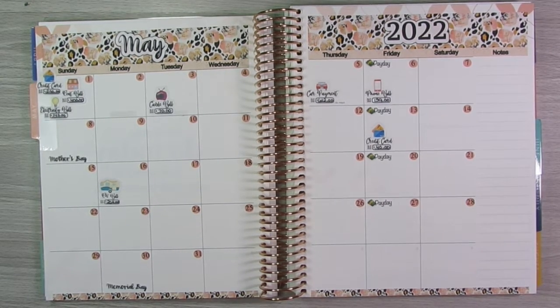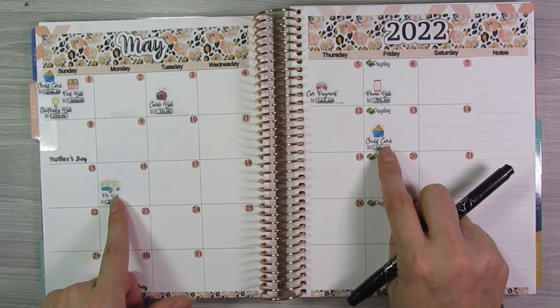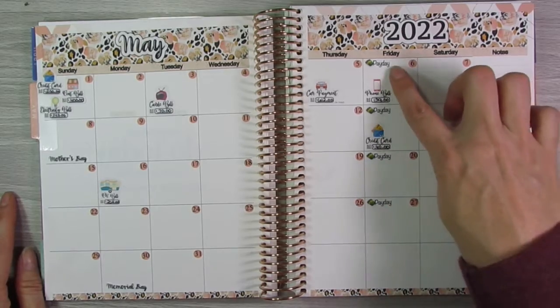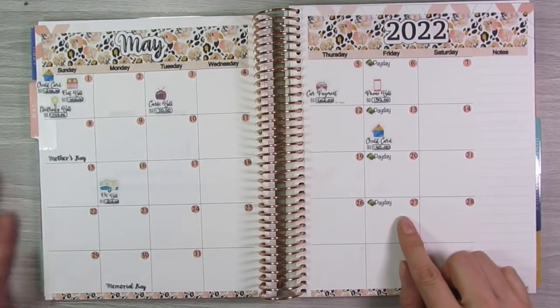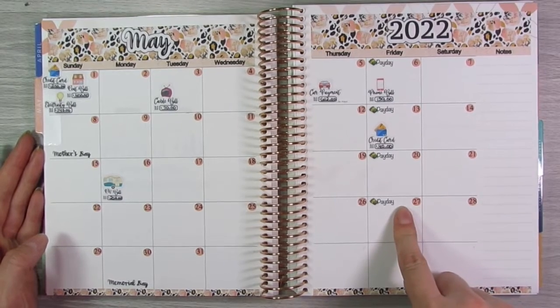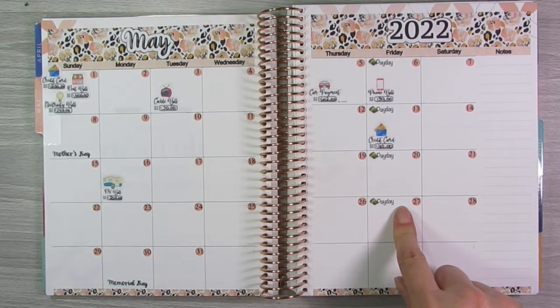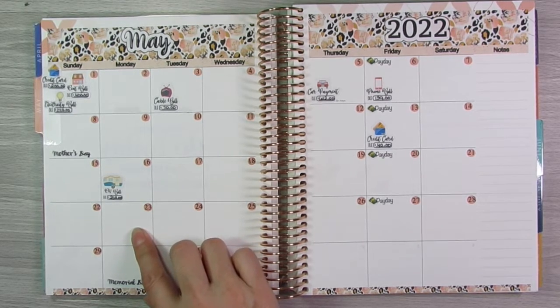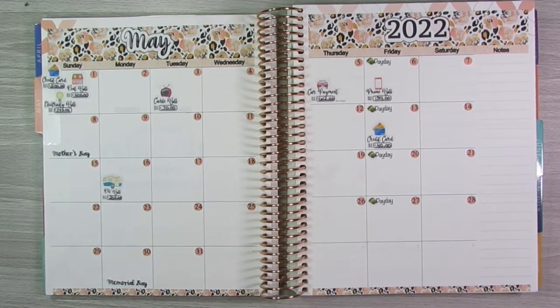So those are all the bills I have. I actually thought I had another one that I didn't have an icon bill sticker for, but I actually don't — that was all of them. I get paid every single week on Friday, so I have my 4 paydays in there. And I actually normally get paid from YouTube on the 21st, which is a Saturday, so it will come through on the 23rd. But I don't have any YouTube payday stickers printed out right now, so I will put that in later.